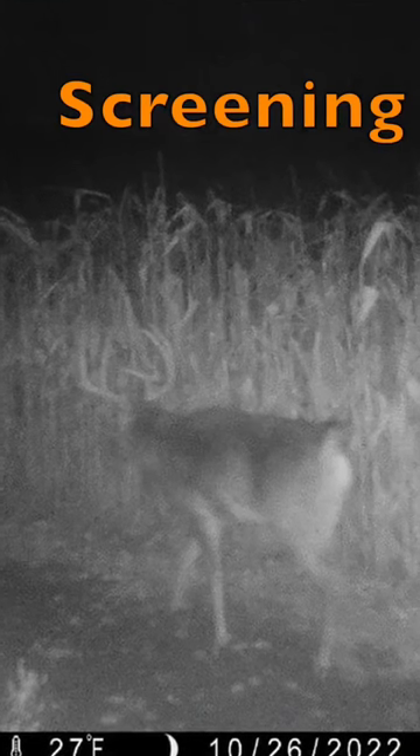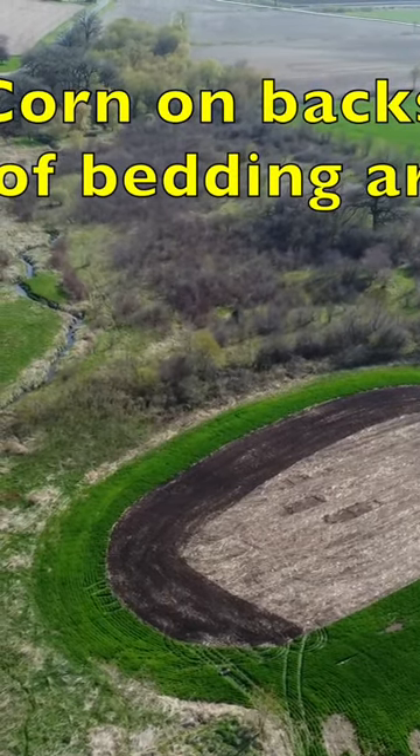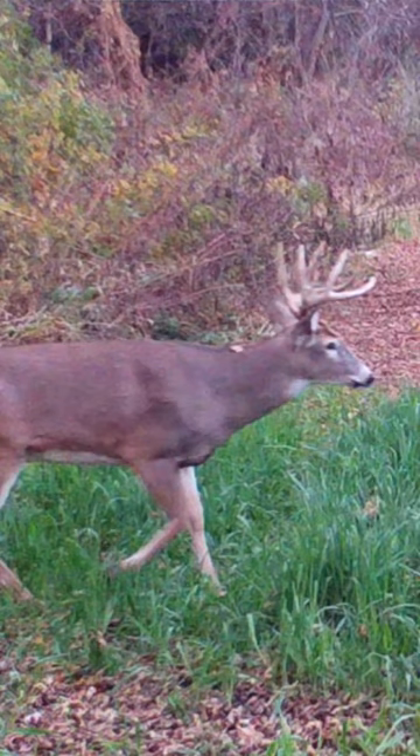A huge thing you can do, which has helped me the past couple seasons, is screening these small properties — to make those big bucks feel safe, not walking out in the open field. They like feeling brushed up against their side. They don't want to walk out in an open field other than at night time, so do some screening, make them feel a little safer — that'll help your odds big time.